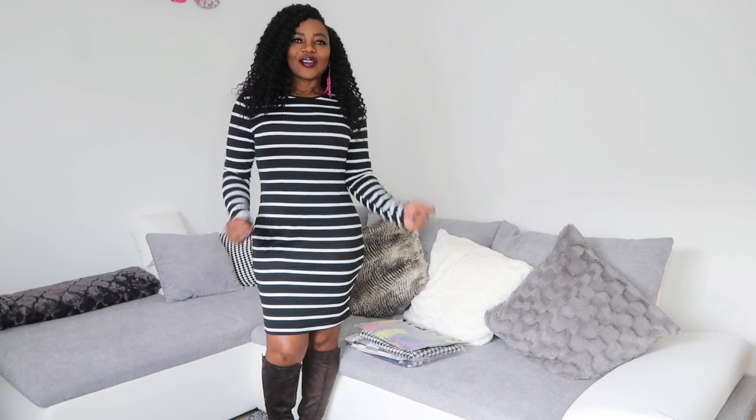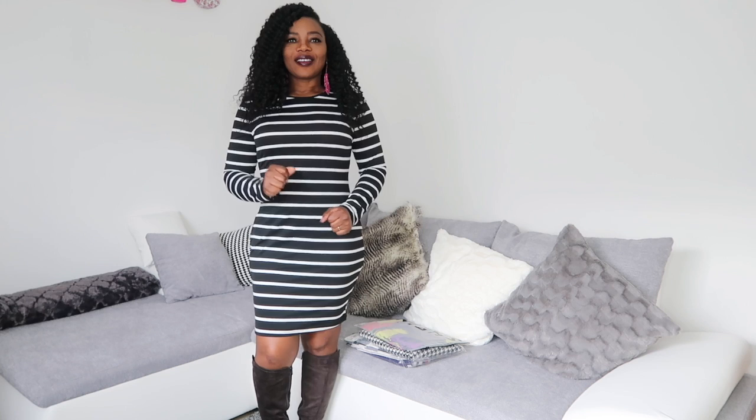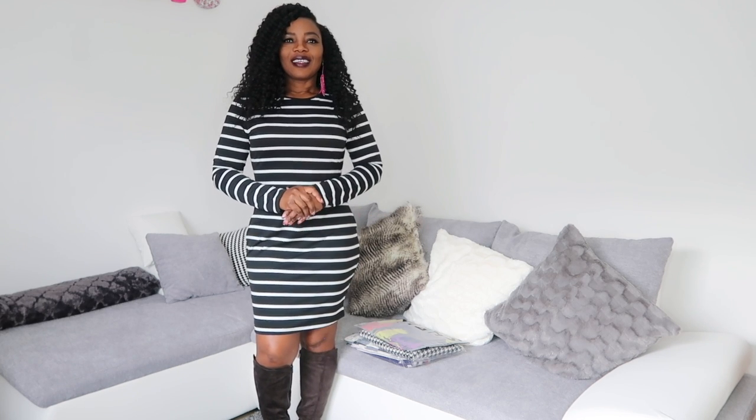Hi beautiful people, how you all doing today? It's your girl Nadia. I hope everyone is fine. It's the weekend and I'm filming on the weekend.